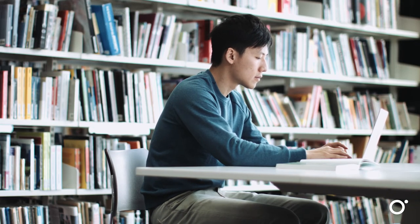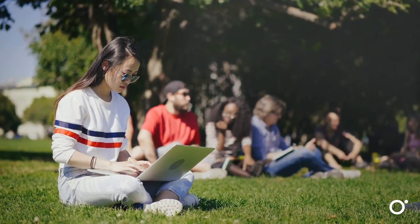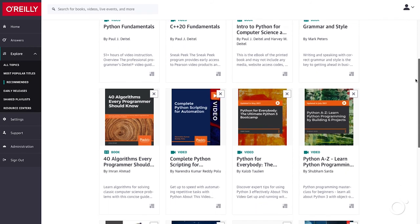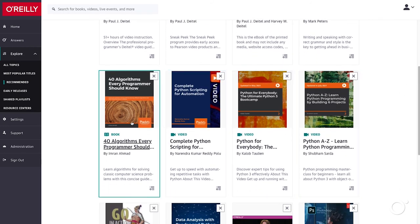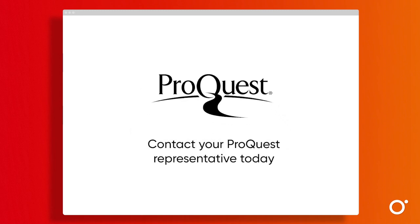O'Reilly for Public Libraries offers a wealth of expert content that supports all the ways users learn. Powerful search, intuitive browsing, and unparalleled content come together to deliver the solutions users need. O'Reilly is only available to public libraries through O'Reilly's exclusive partner, ProQuest. Contact your ProQuest representative today to put it to work for your organization.